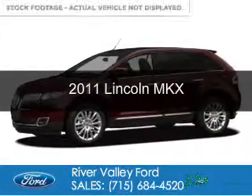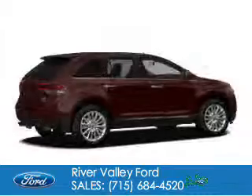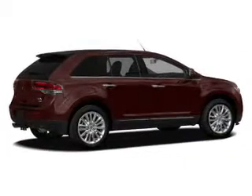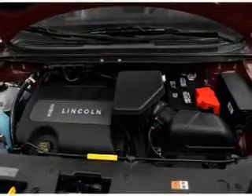This is a used 2011 Lincoln MKX. It's powered by front wheel drive, a 3.7 liter 6 cylinder engine, and a 6 speed automatic transmission.